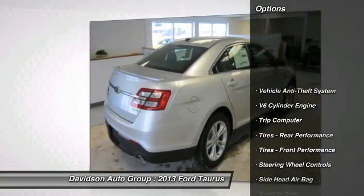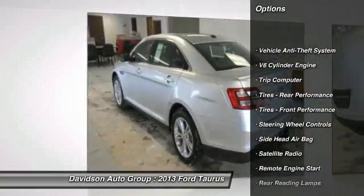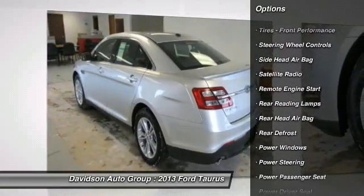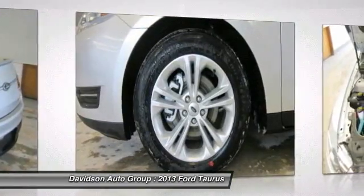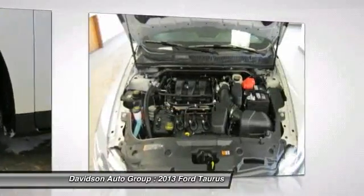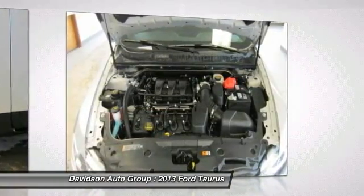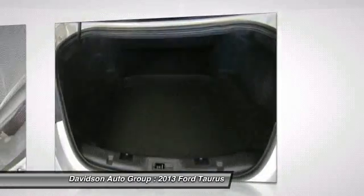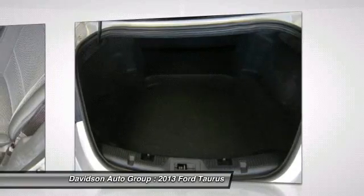Key features include: heated mirrors, flex fuel, satellite radio, iPod MP3 input, CD player, onboard communication system, aluminum wheels, reload engine start, dual zone AC, MP3 player, keyless entry, child safety locks, steering wheel controls, and electronic stability control.